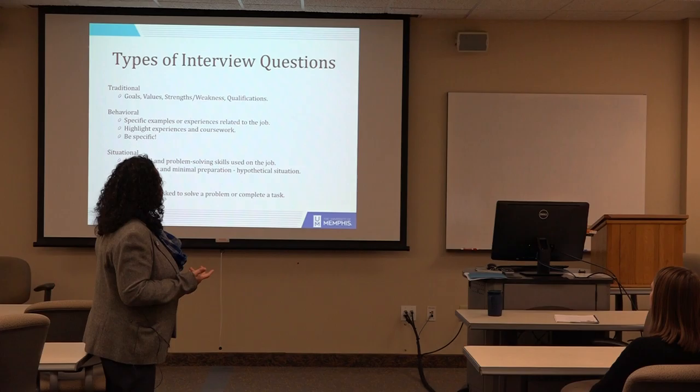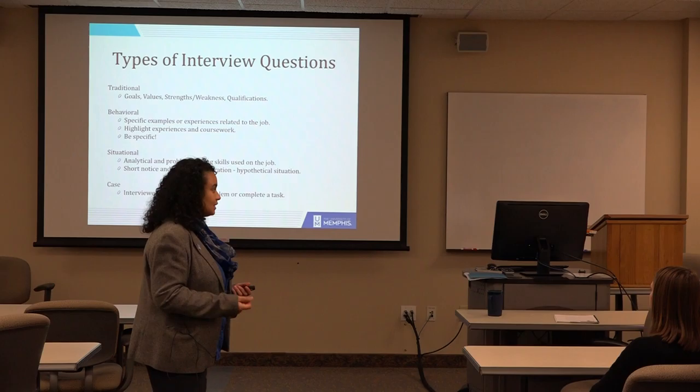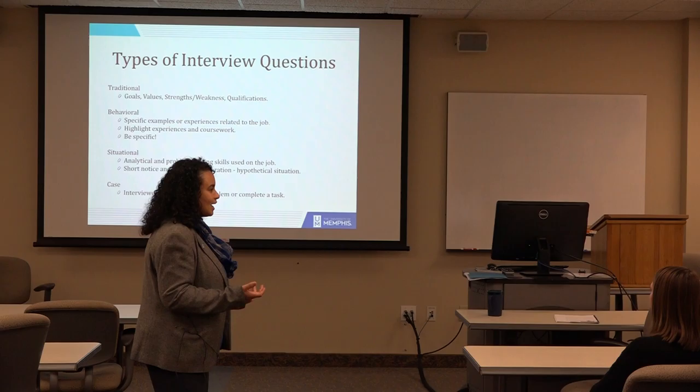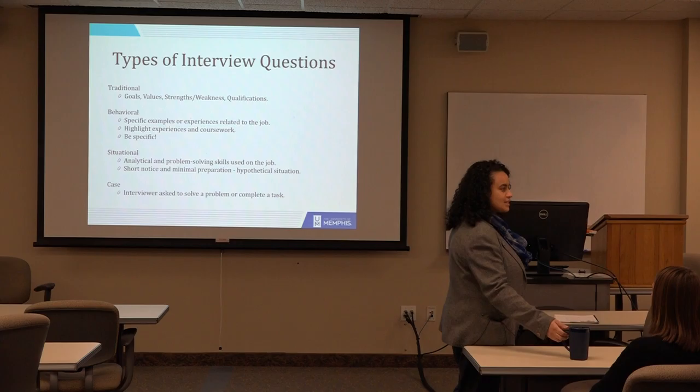The situational, analytical, or problem-solving questions are short notice — they give you minimal preparation time. You have to come up with an answer quickly because it's a hypothetical situation. The most common one is where they'll pick up a random product and say, 'How would you sell this cup of coffee to me?' And you have to get it together fast. You've got to be prepared for something like that.